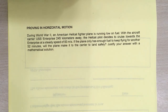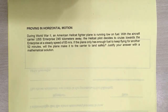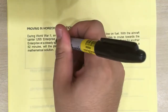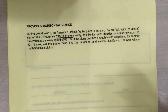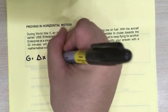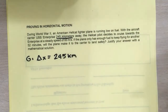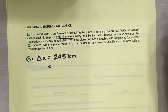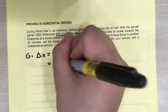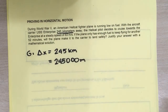It's a long problem, but one thing you should always do is take note of what you're given first. We know that the aircraft carrier is 245 kilometers away. This is a sign that we are given a delta X of 245 kilometers. For consistency, let's convert this into meters, which is the SI unit. This is simply times 1,000, giving us 245,000 meters.